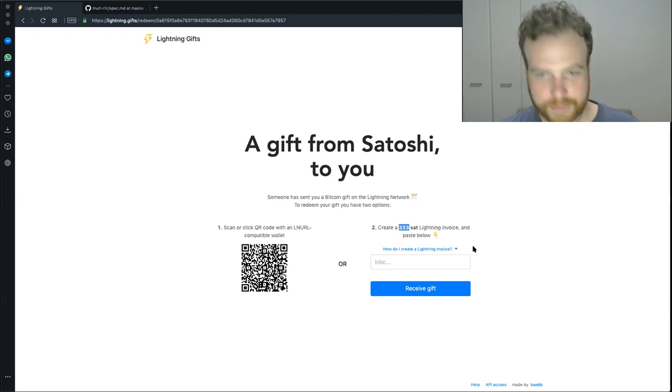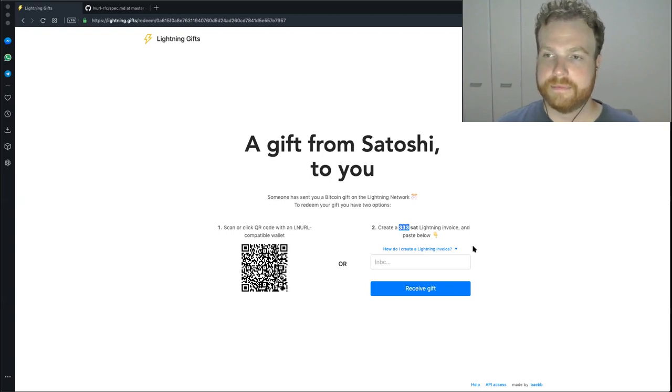I saw something similar from the Bitrefill guys — the Bitrefill Thaw thing — but it was for set amounts and quite large amounts. The cool thing about Lightning Gifts is it works for really small amounts. I'm using the OpenNode API, and because they aren't charging any fees for creating or sending the gifts, it doesn't feel like I need to charge recipients. It's more just a service for the lightning community to onboard new users.